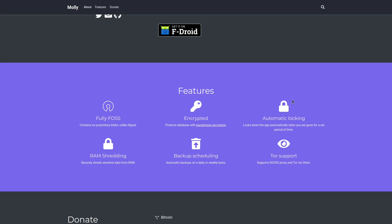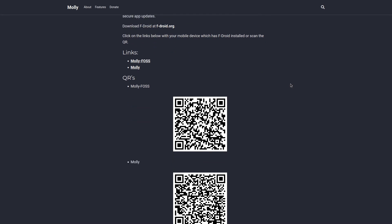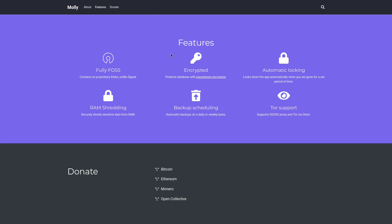Next is Molly, which is considered to be a hardened version of Signal. There is Molly and Molly FOSS, both available on F-Droid — you can pause and scan the QR codes if you want. Molly FOSS is completely free and open source, while regular Molly does have some proprietary dependencies. Looking at the features page, we can see security enhancements over Signal: things like protecting your database with a passphrase lock, RAM shredding, and support for routing your messages over Tor, which I think is the most interesting. It does require Orbot though — it's not built directly into Molly, you need an additional app to get that working.